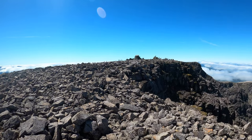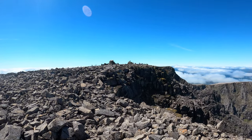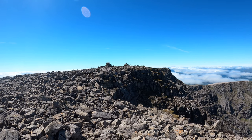Look at all these people. I managed to get a wee summit photo — someone took my photo — just to prove I've been there.